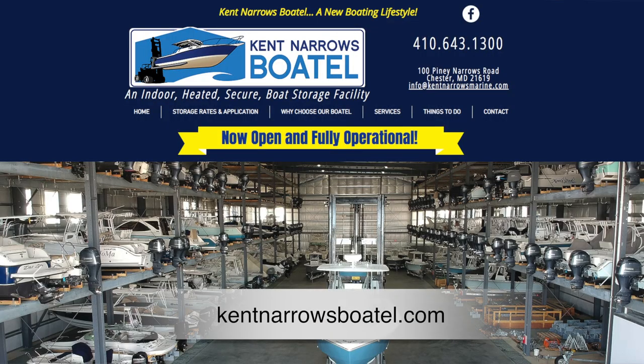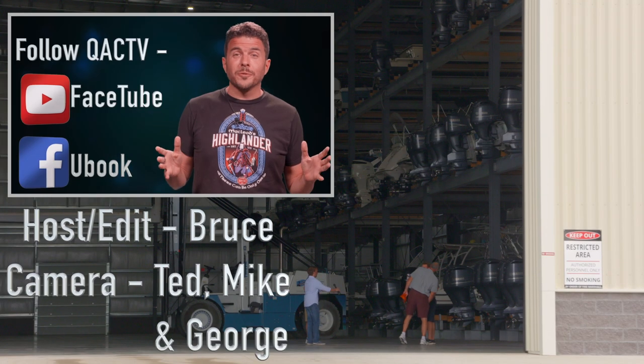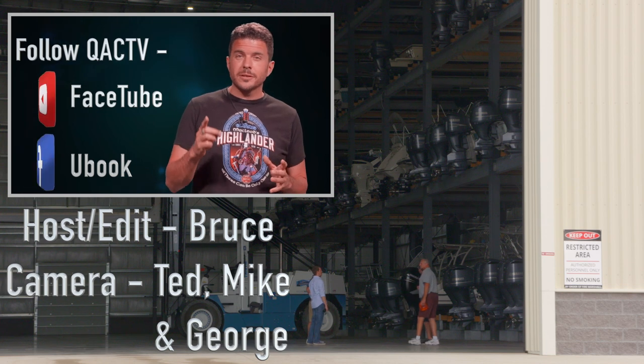And you have a couple of spots left, so if people want to get their boat in here, how do they do that? Just give us a call. Our phone number is 410-643-1300, or go on our website, which is KentonArrowsBoatel.com. Go online or give them a call and find out how you can make your boating experience more convenient. Thanks for watching — remember to like, share, and subscribe.